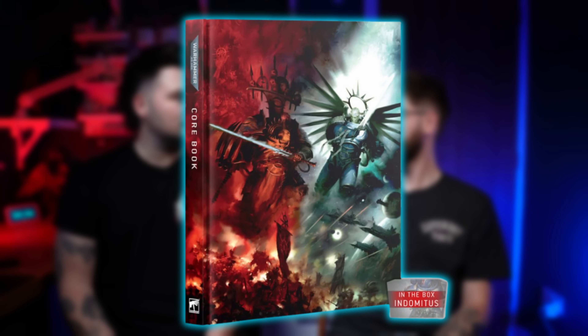Favourite miniature from the whole Indomitus box? For me it's the Skorpekh Lord. For me it's the Bladeguards — obviously, shock. However, the limited edition book that came in this box — the cover, with Abaddon and Guilliman on the front — was way better than anything else. The blue and the red lighting in our studio is based on that cover. We are the cover of Indomitus. I'm glad you're Guilliman — it makes far more sense.